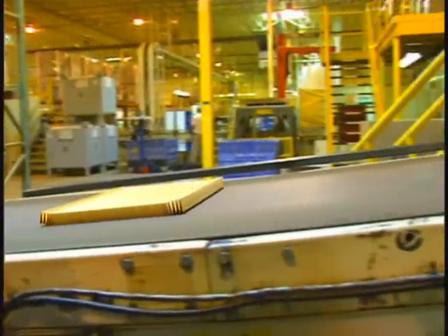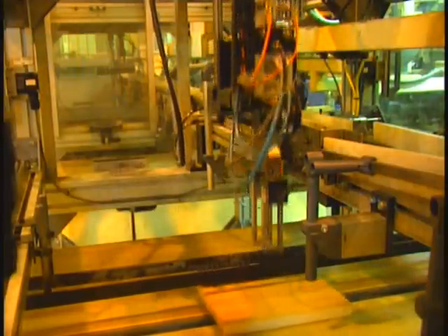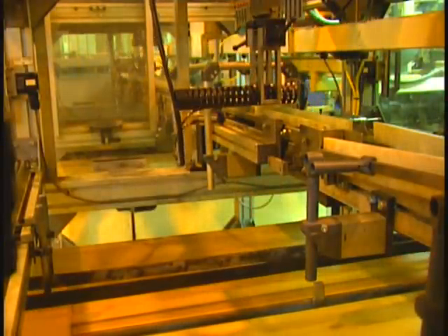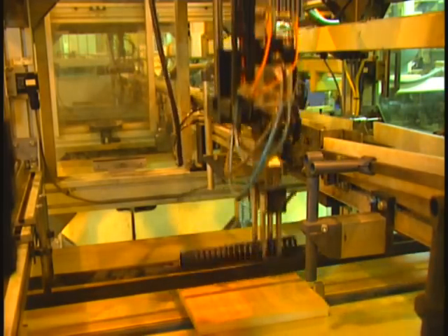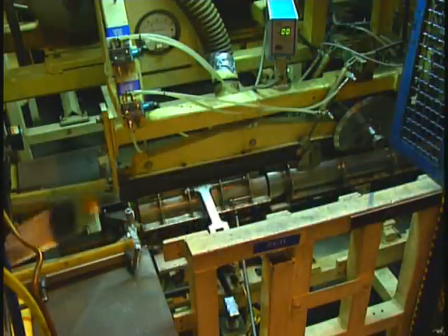Only CAT filters are made with a non-metallic center tube to eliminate the possibility of metal shavings being built into the filter. To prevent collapse, the nylon reinforced center tube is 30% stronger than metal tubes.